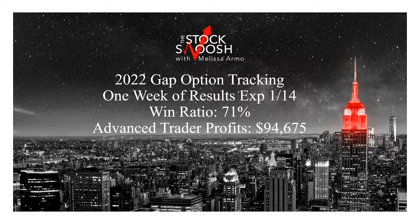Hello there, everyone. Welcome. This is Melissa Armbell with the Stock Swoosh. I wanted to go over one week of results of the Gap Options newsletter. So this is advanced trader risk, which I'll go over in a minute. You can trade options with a beginner risk.